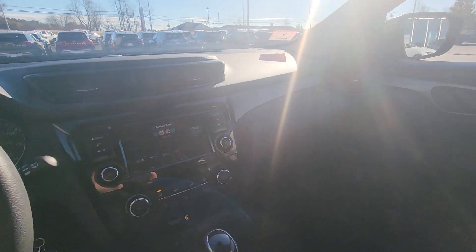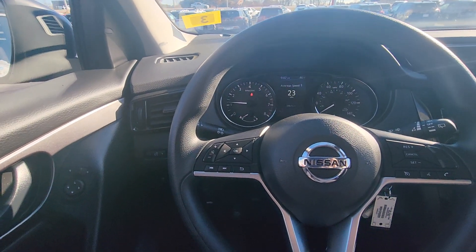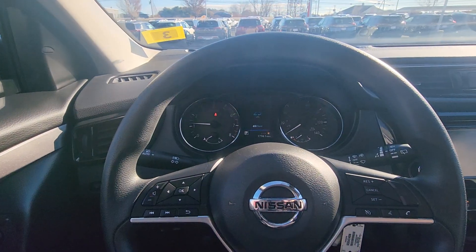And of course your center console, and up top a little sunglass holder. Very well laid out — everything's right there, nice and easy to reach. Only 17,000 miles on this 2022 Rogue Sport.